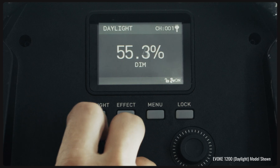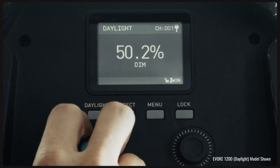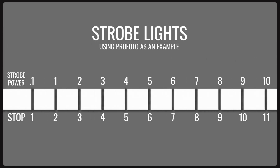It's obviously critical that you understand what stops of light are. With continuous lights, you have to do division or multiplication. One stop down from maximum is 50%, then 25%, then 12.5%, and so on — always dividing by half on the way down, and multiplying by two on the way up. Strobe power is whatever your max power number is, then each whole number down is one stop, so there's really no math to perform.